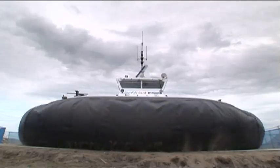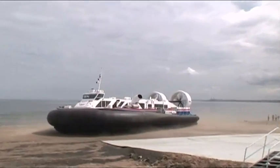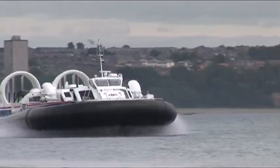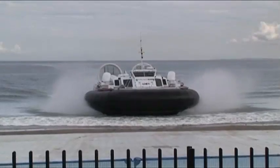A high-speed hovercraft passenger service can be set up quickly and cheaply. A simple slipway or even a beach is all that's required for passengers to embark and disembark, and the tides have no impact on operations.